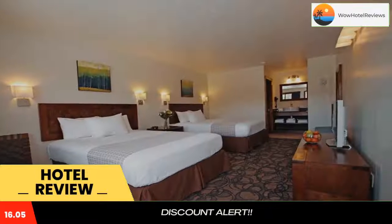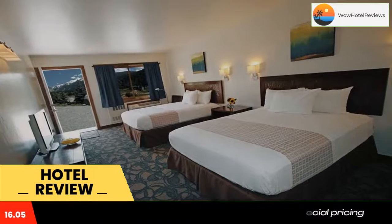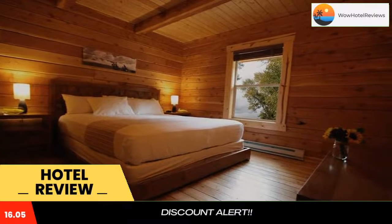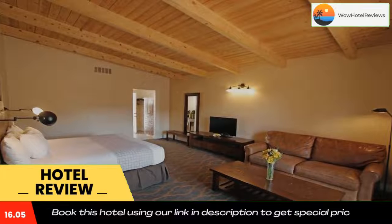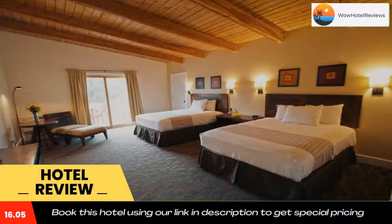Rooms are complete with a private bathroom equipped with a hairdryer, while certain rooms also offer a seating area. Guest rooms provide guests with a fridge. Mount Princeton Hot Springs Resort offers four-star accommodations with a sauna. Guests will be able to enjoy activities in and around Buena Vista like hiking, skiing, and cycling.